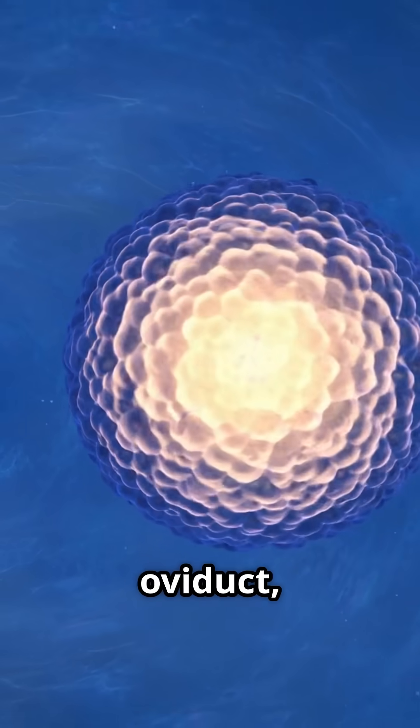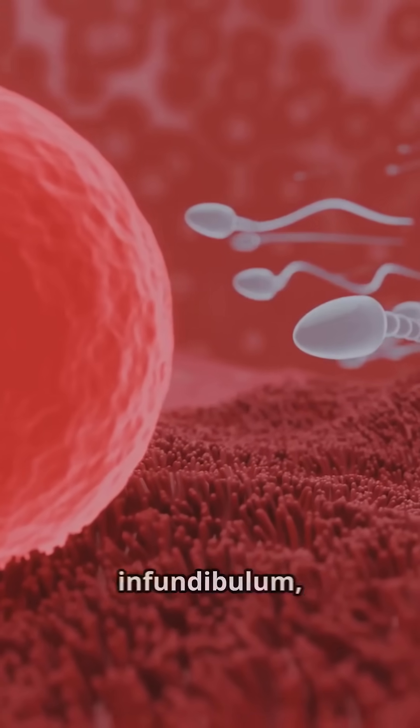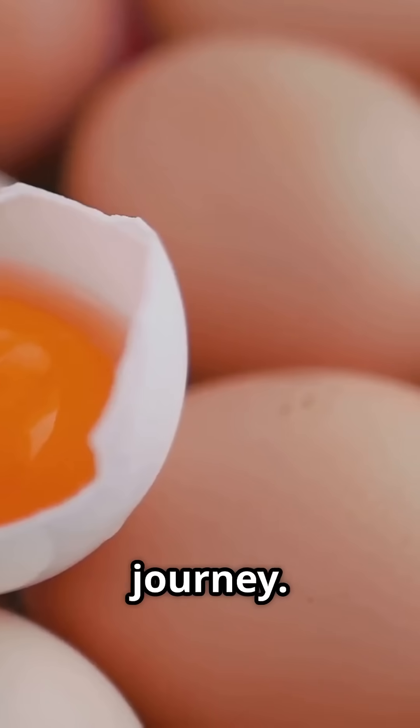The journey begins in the oviduct, a 25-30 inch tube with five sections. First, the yolk enters the infundibulum, where fertilization can happen if a rooster's involved. No rooster, no problem — the yolk continues its journey.